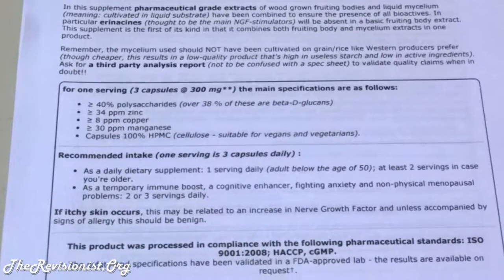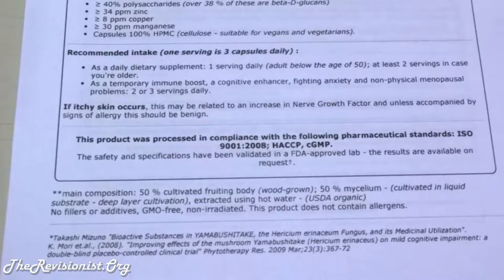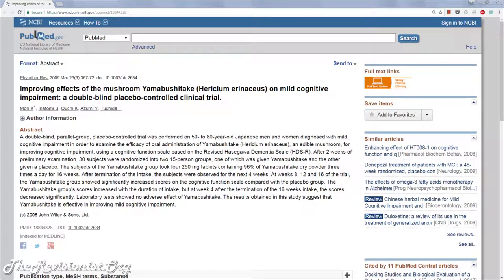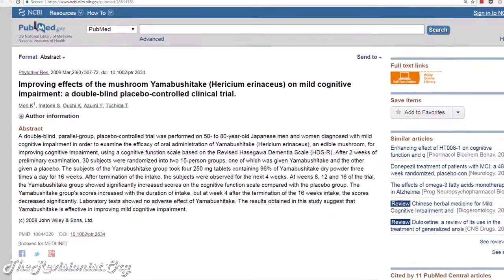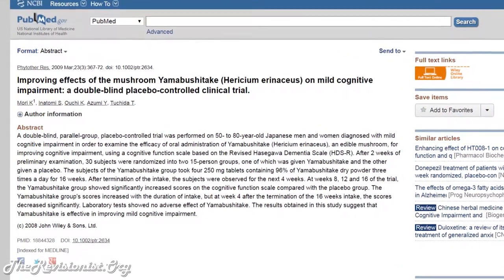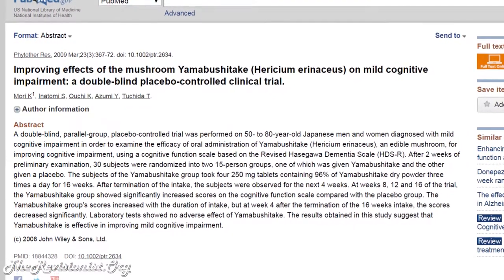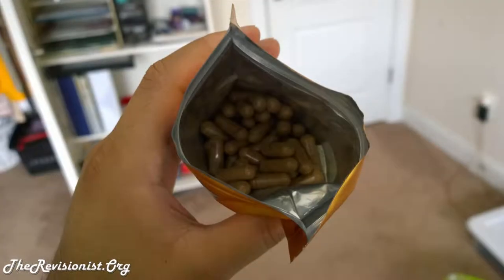Hericenones and erinacines promote or stimulate nerve growth factor in the body. Nerve growth factor is most likely responsible for all the beneficial neuronal effects of Lion's Mane mushroom. People are looking at this mushroom and seeing if it would benefit Alzheimer's disease and dementia. Indeed, I found one study where Japanese people taking Yamabushitake saw their dementia improve, and that benefit lasted up to four weeks after they stopped taking the supplement.